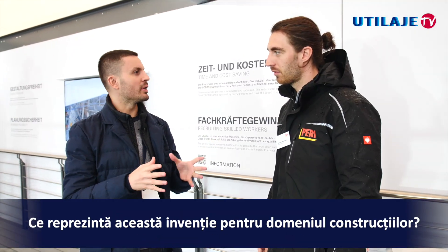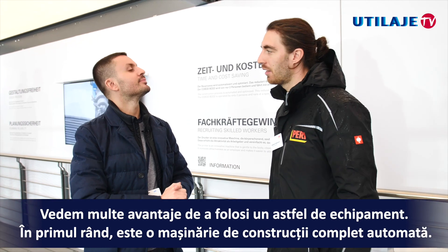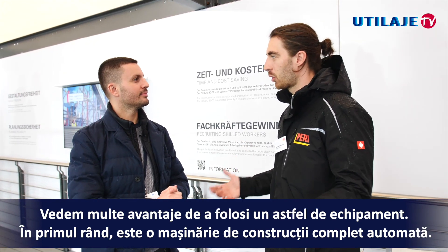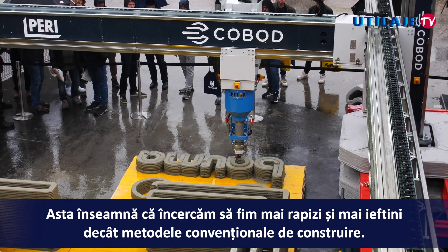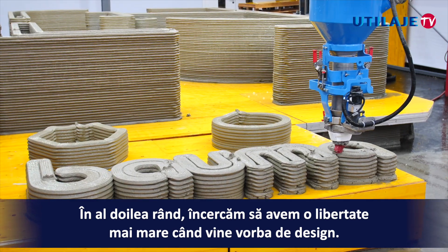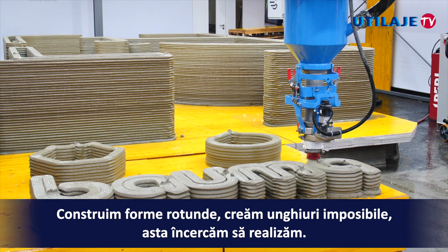What does this invention mean for the construction business? We see a lot of advantages for this machinery. First of all, it's an automated construction machine, so we try to be faster and cheaper than conventional methods. Secondly, we try to have more design freedom — to build round shapes and overhangs to a certain degree.